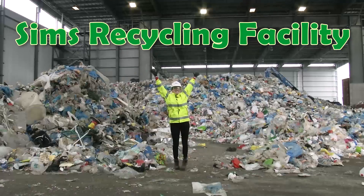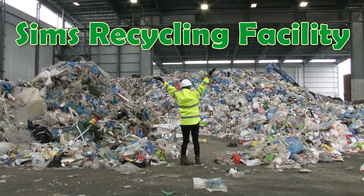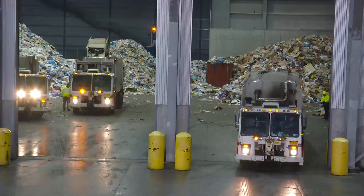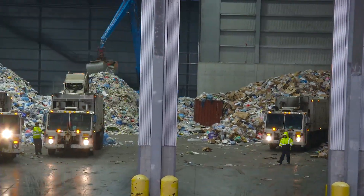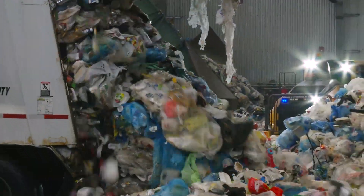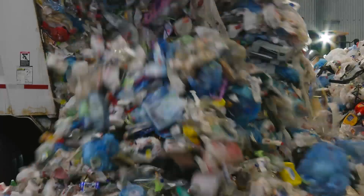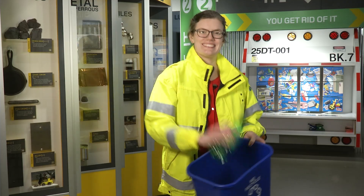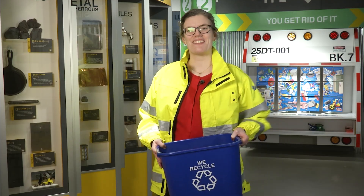Hi again. I'm here at the Sims Recycling Facility in New York City. Trucks and boats bring recyclables from all over New York City right here. Millions of pounds of plastic, metal, and glass are dumped here every single day. But what happens next? Let's find out.